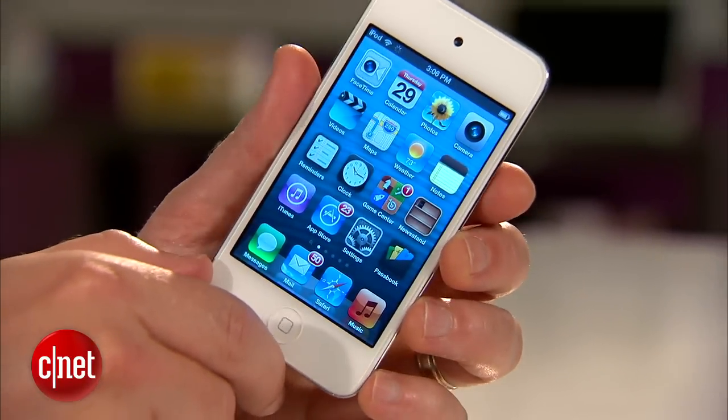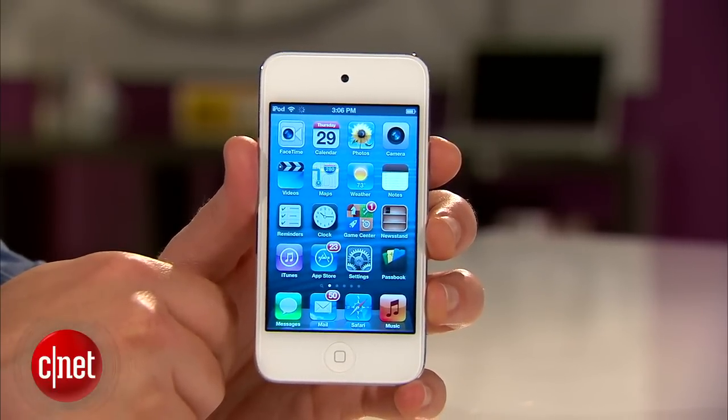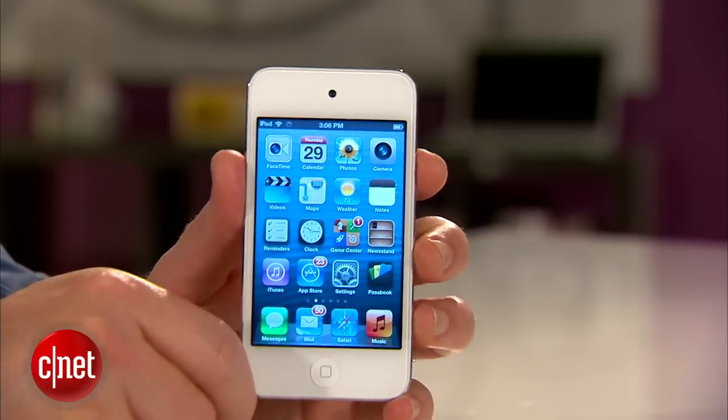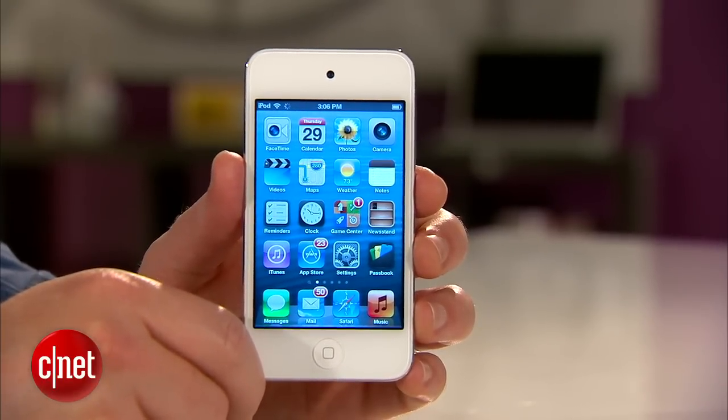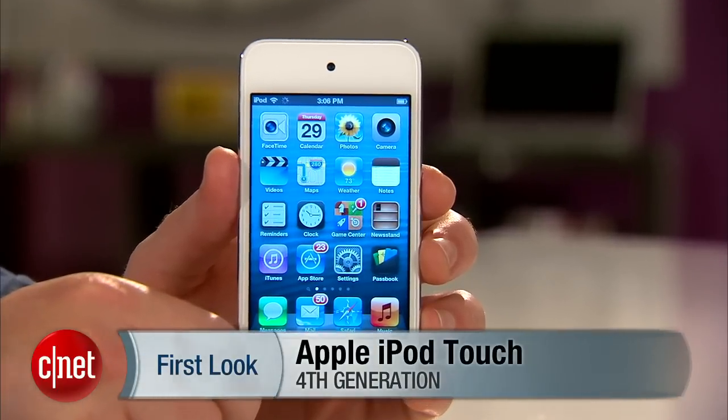It's not the fastest, it's not the flashiest, it's not the lightest or the biggest, but at $199, I can accept a lot of those sacrifices for a great product. For CNET.com, I'm Donald Bell, giving you a second and first look at the fourth generation Apple iPod Touch.